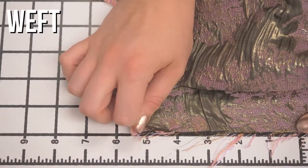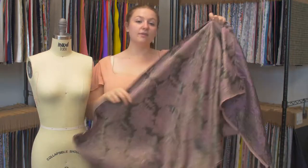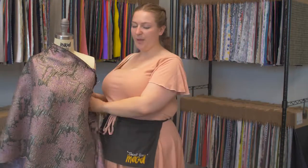It has a structured drape and it looks very beautiful on both sides. I think it would make a really nice sheathed dress with little pockets.